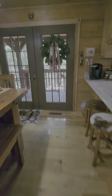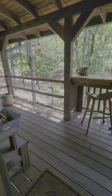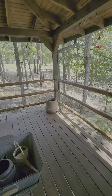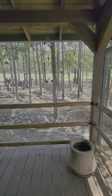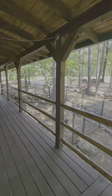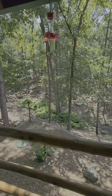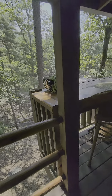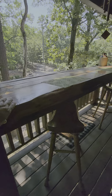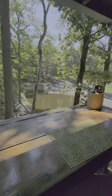Let me show you this back deck — beautiful, with all the natural ferns growing. It's a hand-built countertop table and bar for outside, solid wood, overlooking the pond.